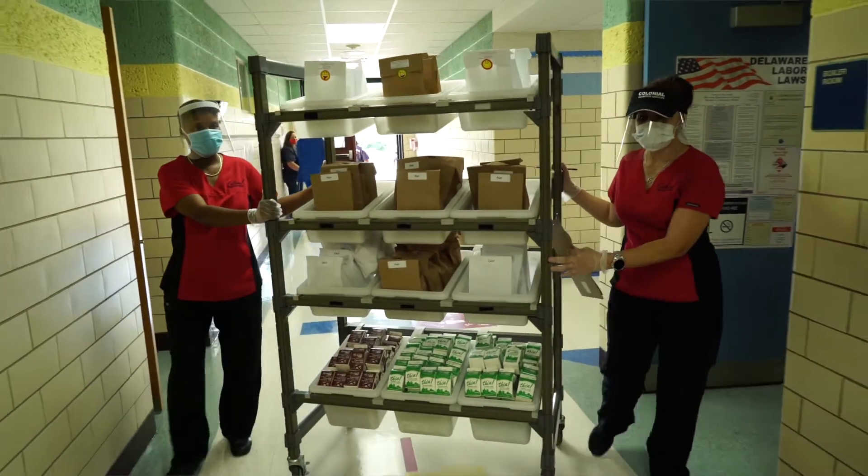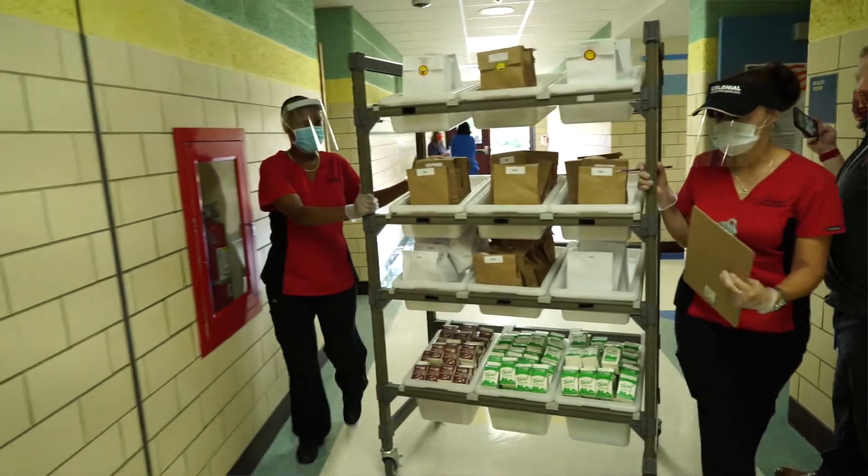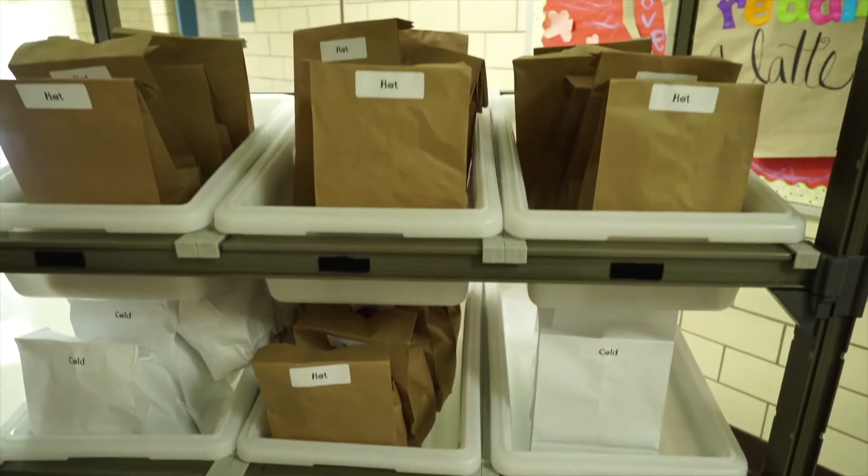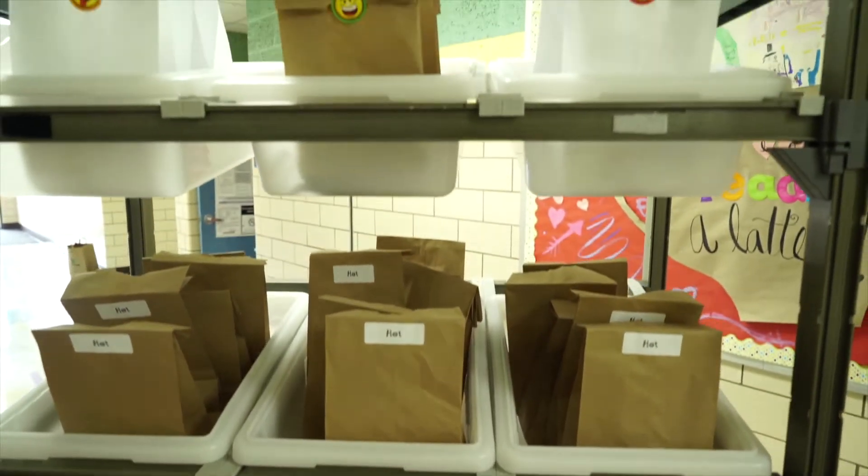Nutrition Services staff will deliver meals to elementary classrooms where students will eat individually wrapped items for breakfast and lunch. No snacks will be available for purchase at the elementary level.